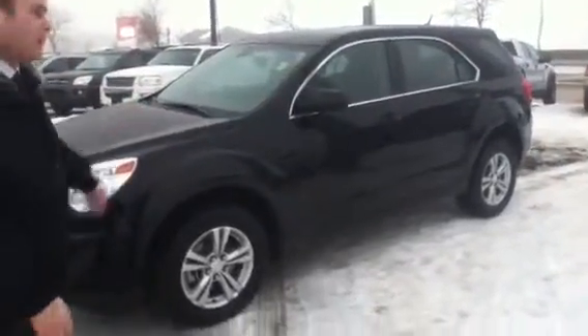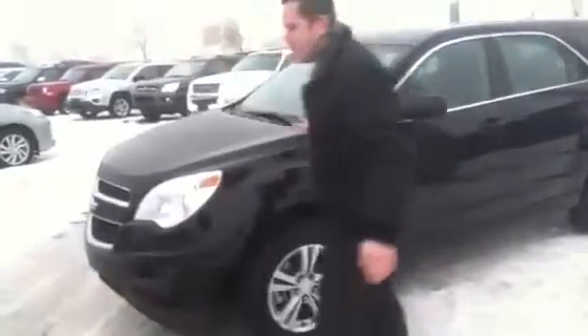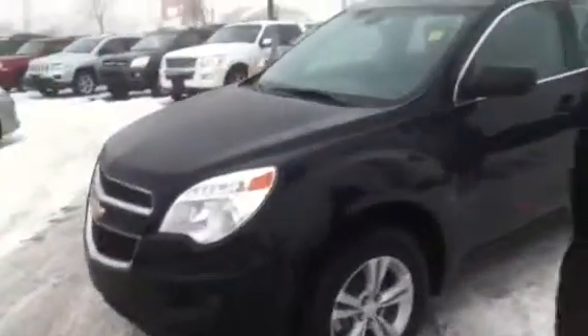Right behind me here is the 2013 Chevy Equinox in that beautiful black paint. As you can see, the body is in amazing condition. It's got low kilometers, still has tons of factory warranty left, and all wheel drive — it has everything.